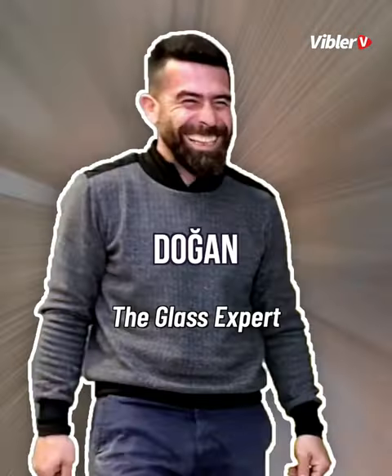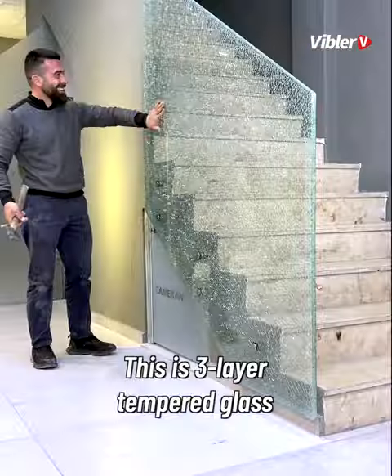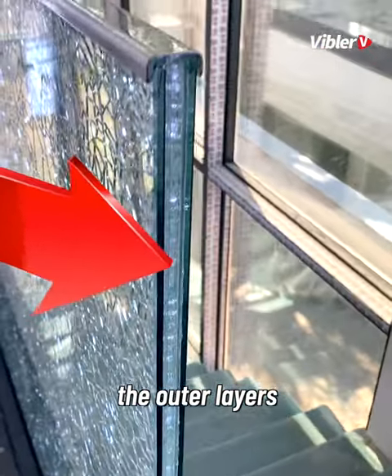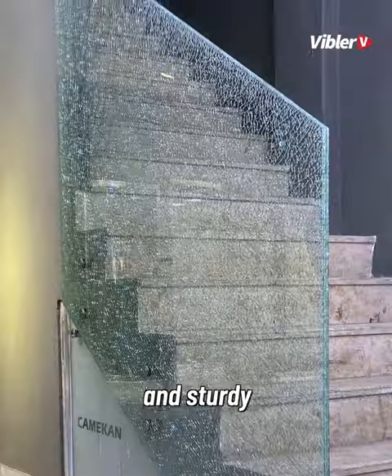Wow, meet Dogan, the glass expert. This is a three-layer tempered glass. He's breaking the middle layer while the outer layers remain intact and sturdy.